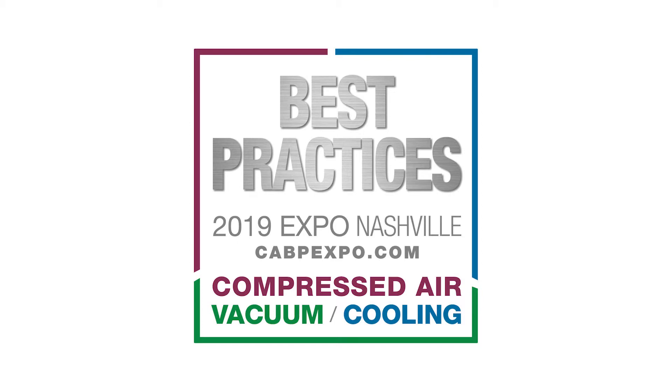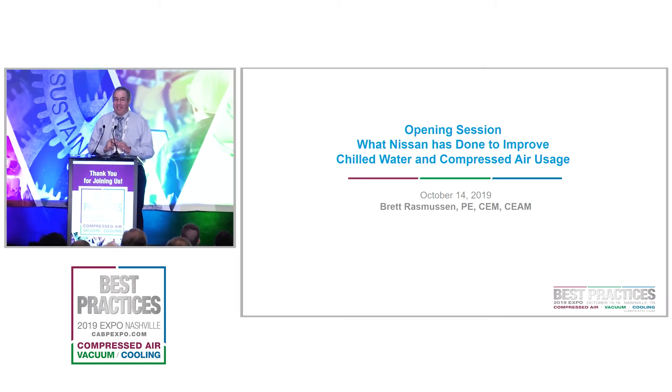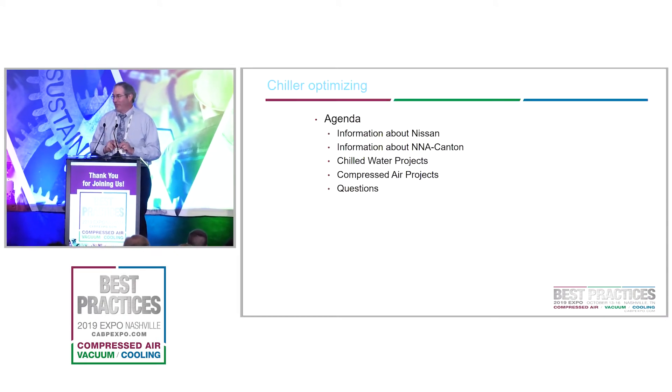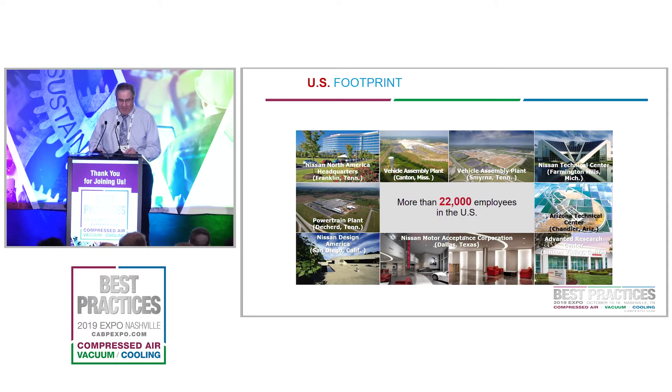One thing while we're talking about energy engineers — Sharon Nolan this year was Energy Manager of the Year for AEE, so just something she wouldn't bring up herself. Today what I'd like to talk about is information about Nissan and our plan in Canton, chilled water projects that we've worked on, and also compressed air projects that we've worked on.